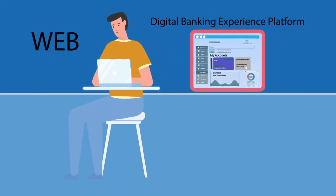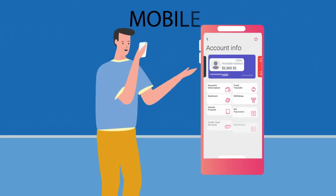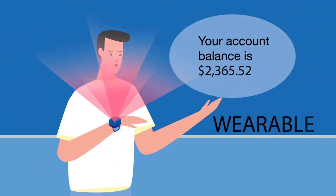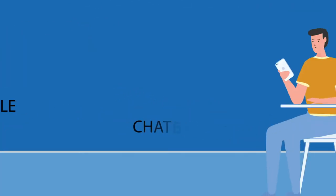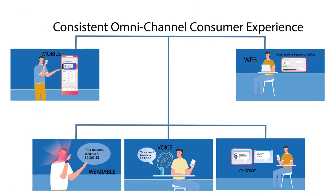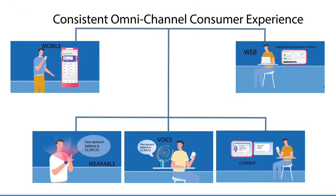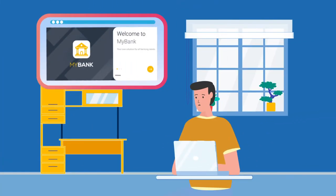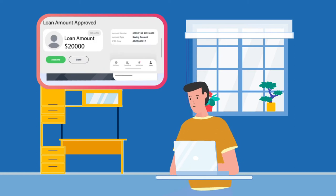DBXP's single back-end system optimizes APIs for different channels and enables MyBank to deliver a consistent omni-channel consumer experience. It also enables MyBank customers to switch from one channel to another seamlessly, continuing the same transaction flow.